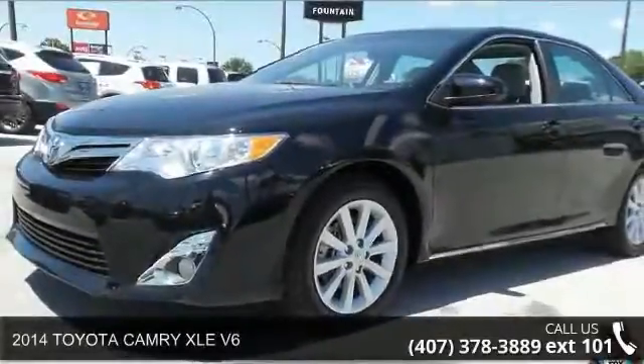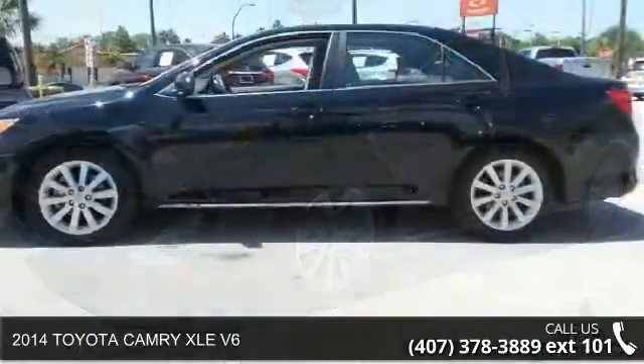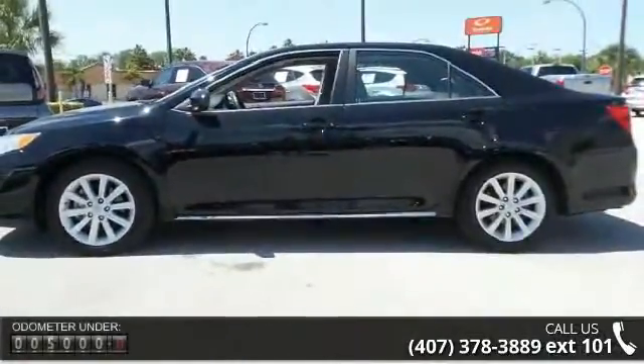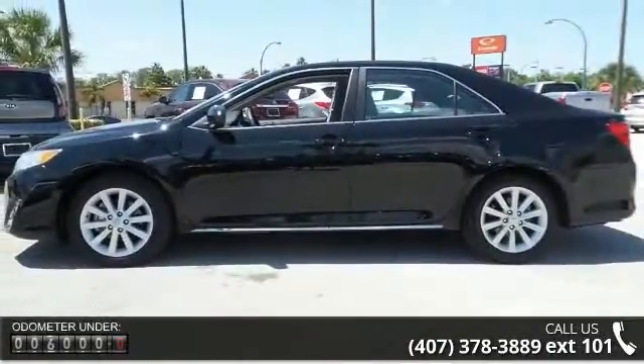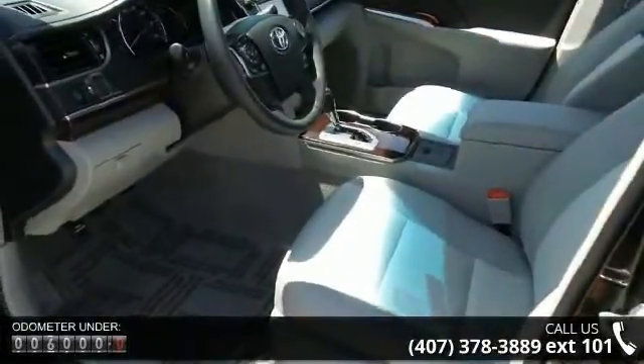Arrive in style with this 2014 Toyota Camry. If you are looking for an automobile with great features, look no further. This vehicle comes with a reliable 6-cylinder engine connected to a smooth shifting automatic transmission.